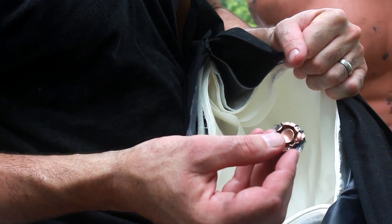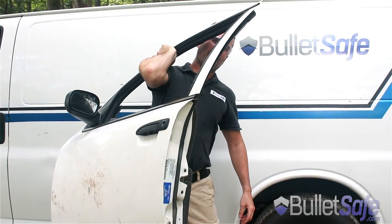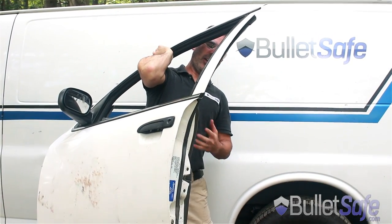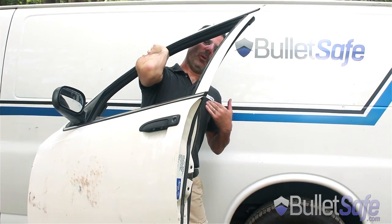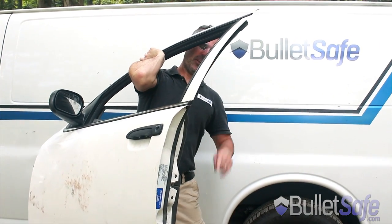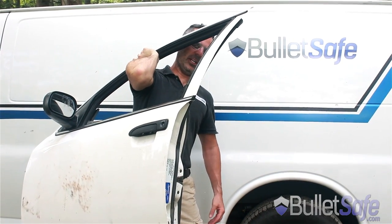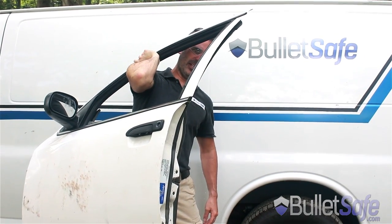That's a .50 cal Desert Eagle being stopped by a BulletSafe Bulletproof Vest. Police officers, have you ever wondered if your car door will stop a bullet? We wonder that too. I'm Tom from BulletSafe Vest, and in this episode of How Bulletproof, we're going to shoot car doors to see how many it takes to stop a bullet, as well as how a BulletSafe Bulletproof Vest does.